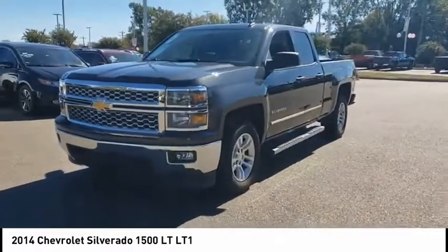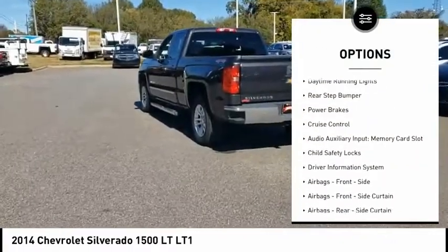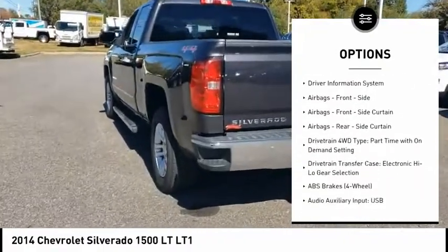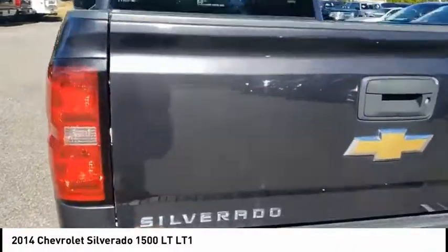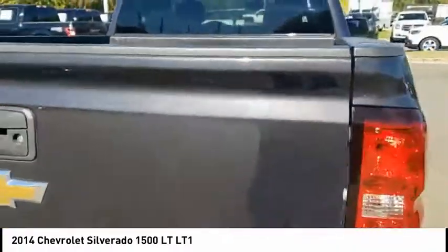Here are some of this vehicle's great options: traction control, stability control, roll stability control, front suspension type strut, daytime running lights, rear step bumper, power brakes, cruise control, audio auxiliary input, memory card slots, child safety locks.